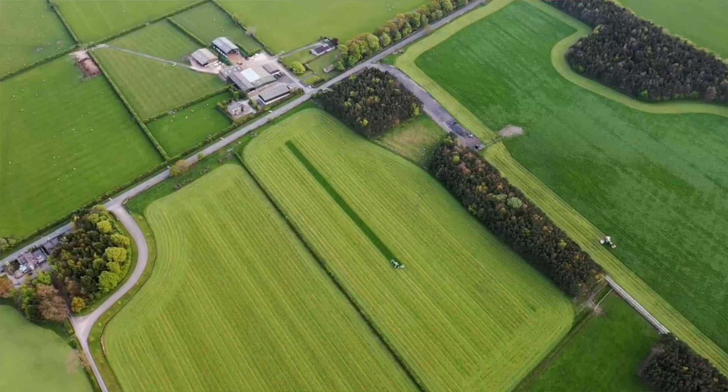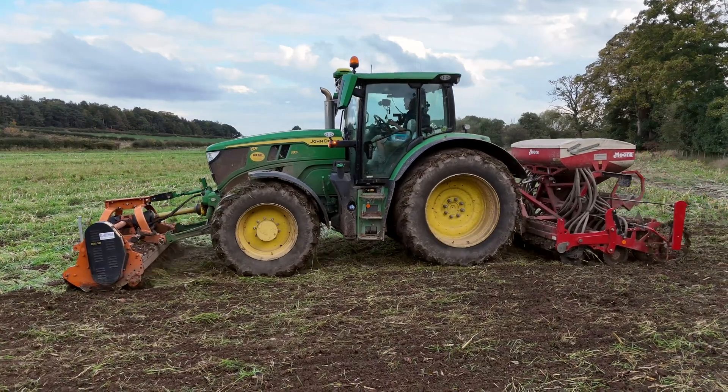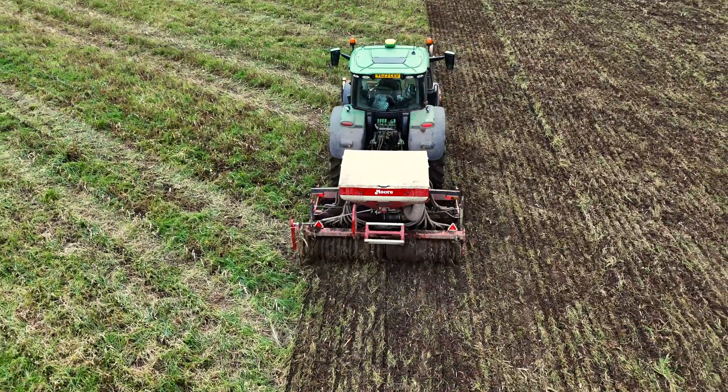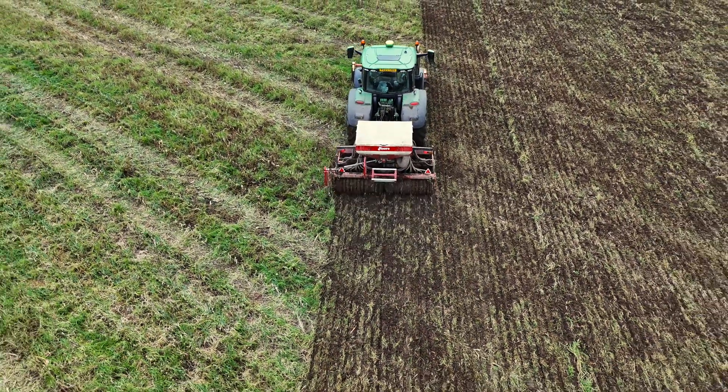Moving on from GPS, I would look towards section control technology as you can put it into applications with fertiliser spreading, spraying, and even drilling, which saves fertiliser, spray and seed. That is a massive cost saving in any business. It's very simple to get into once you have the basic technology there to implement it.